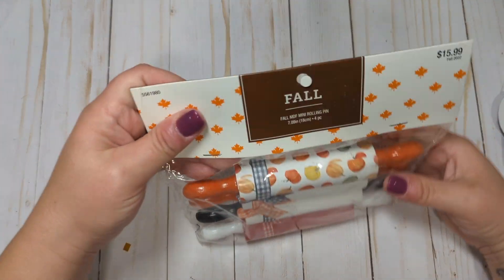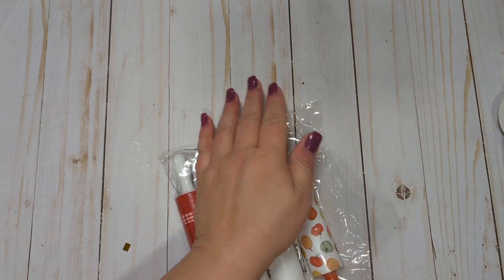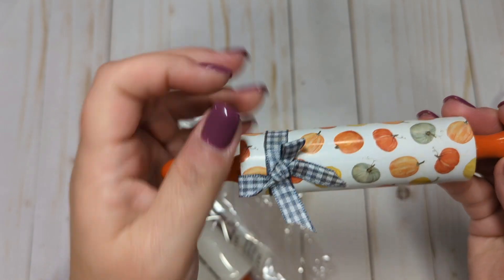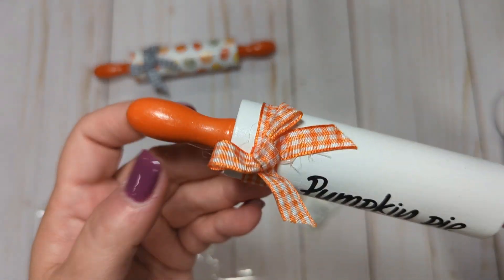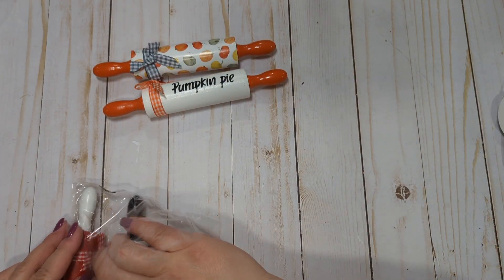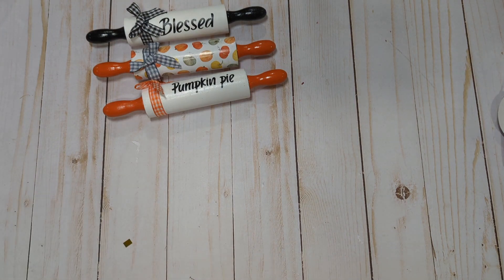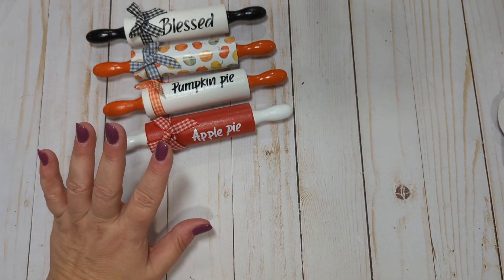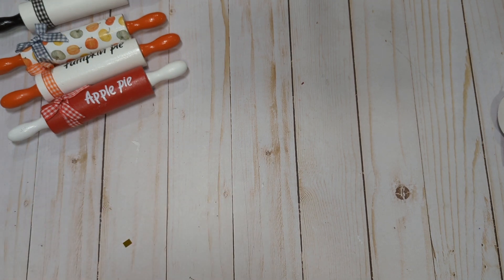In the fall section, they had this pack of four rolling pins for $15.99 — it was all 50% off — and they do have some different things on them. I just got these for the decor in my house. We have one with orange handles and little pumpkins with a gray and white gingham bow, super cute. One white with orange handles and an orange gingham bow that says pumpkin pie. One with black and white that says blessed. And the last one is red and white with a white and red gingham bow that says apple pie. I thought they were super cute, and for four of them for $7.50 or whatever, I thought that was a pretty good deal.